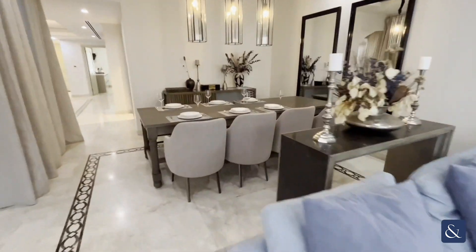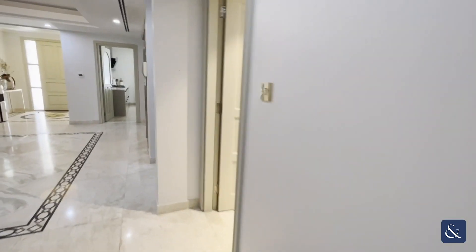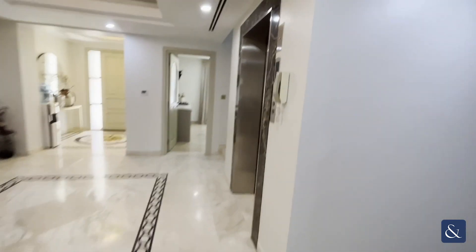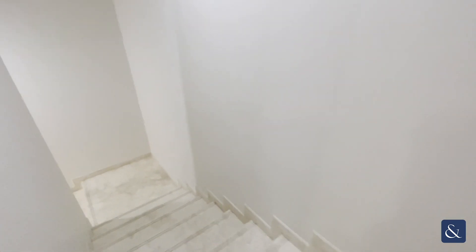This villa is spread over 5,000 square feet, so you have a lot of space and a lot of natural light coming in. Here you have the private lift serving three different floors, and I'm going down to the basement now.